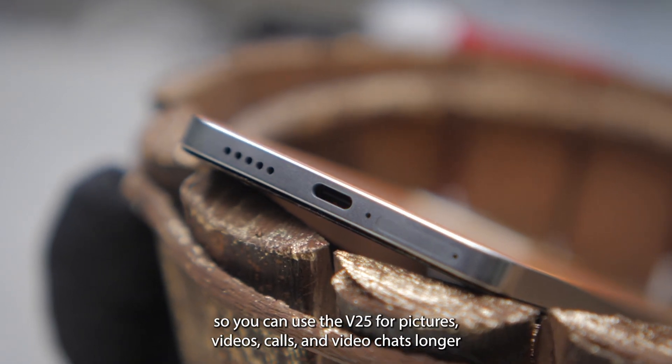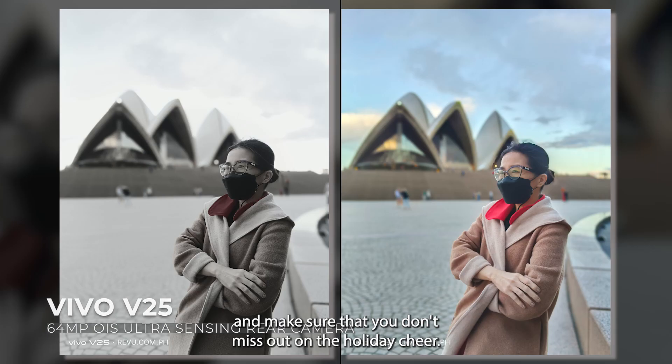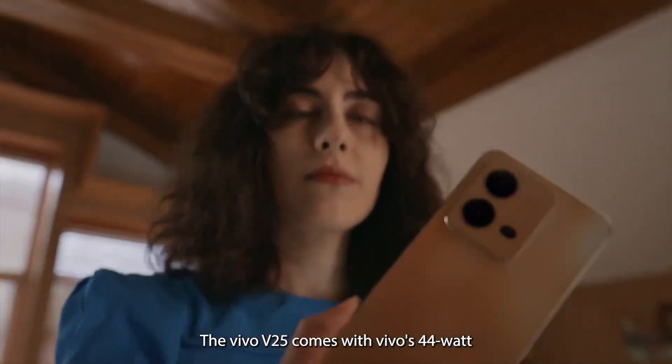So you can use the V25 for pictures, videos, calls, and video chats longer and make sure that you don't miss out on the holiday cheer.